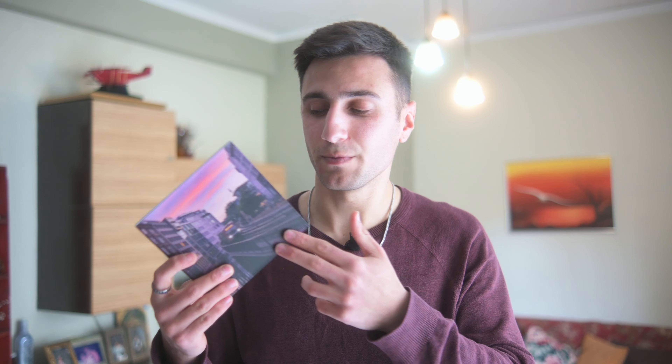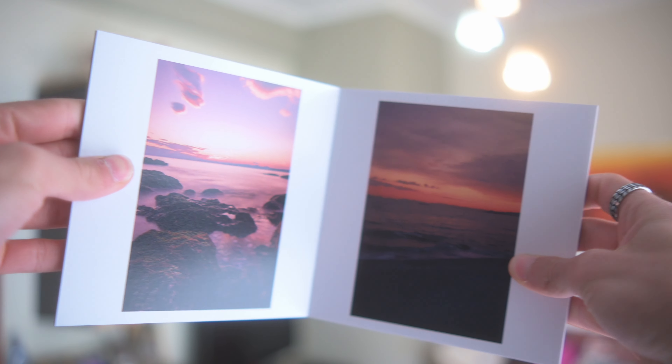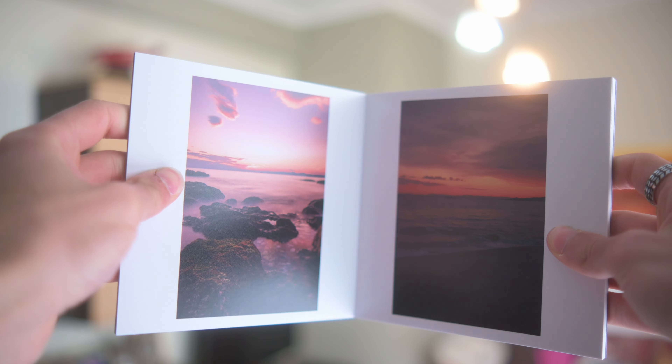Let's quickly go through my photo book. If you want to replicate it, there's a link down below — create an account and use the code KM50 to get 50% off. I used a hard cover so it's tougher and holds through the test of time. Opening it up, on the first page I have some landscape shots from the sunset — they're from the same location and I think they complement each other really well.